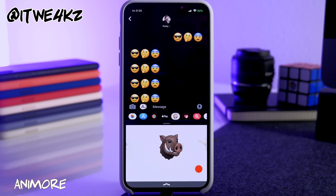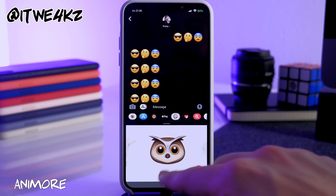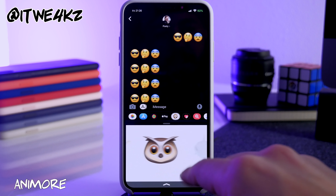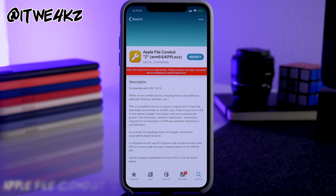First up we have a tweak called Animore. What this does is give you those iOS 12.2 animojis. You get the new boar, the new giraffe, the owl, and the shark. The shark is definitely the coolest one because it has a tail — I don't think any other animojis have tails. These animojis are only available on iOS 12.2 unless you download Animore.